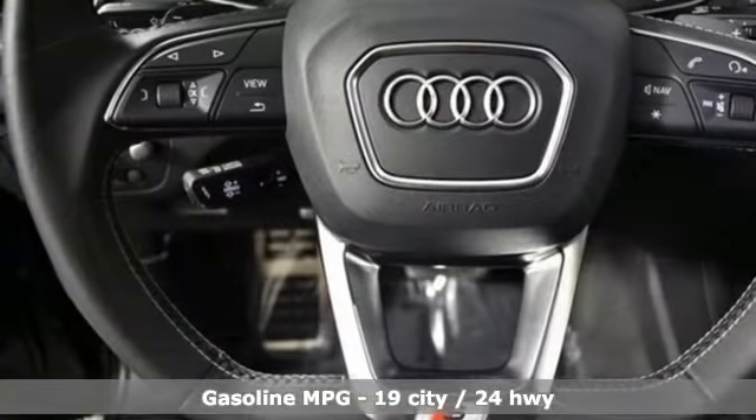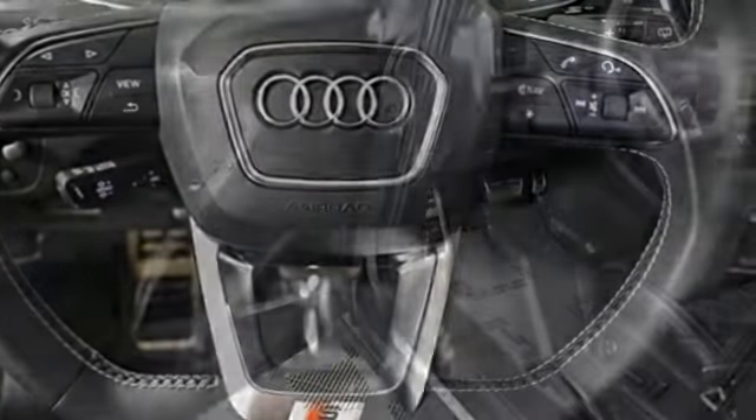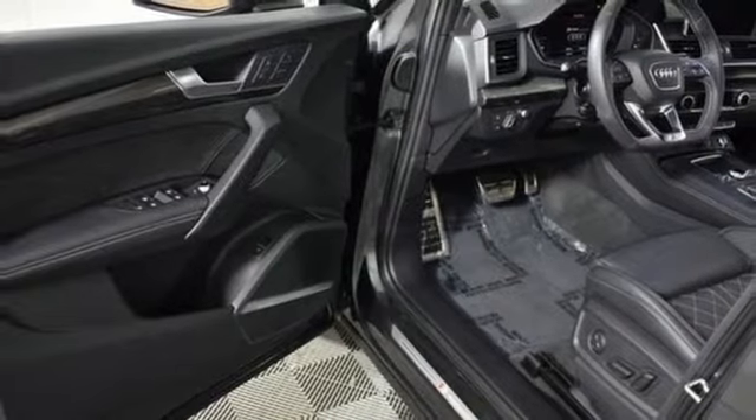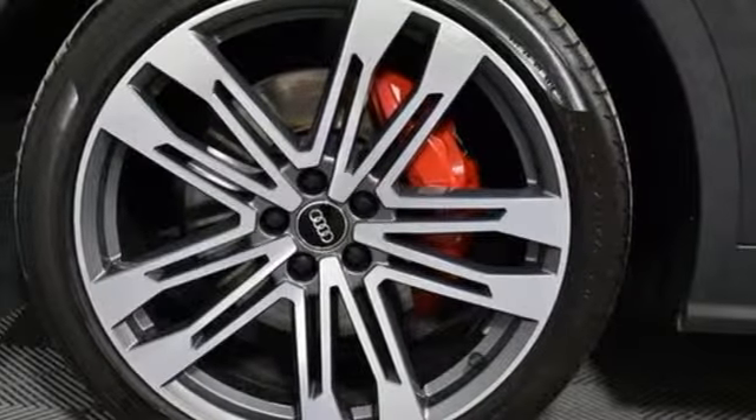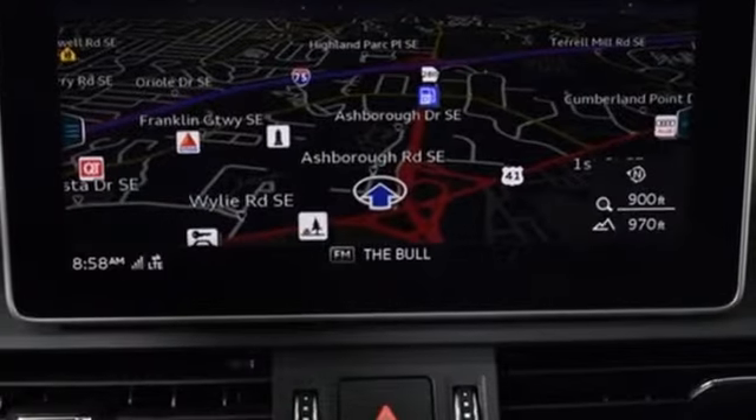Intercooled turbo V6 engine. Automatic with driver control suspension management. Automatic transmission. Hands-free liftgate. Streaming audio. Doors and push-button start proximity key. Front heated leather bucket seats.